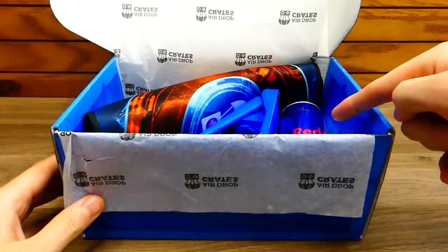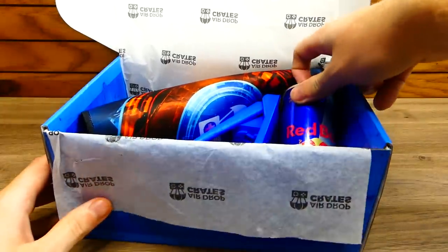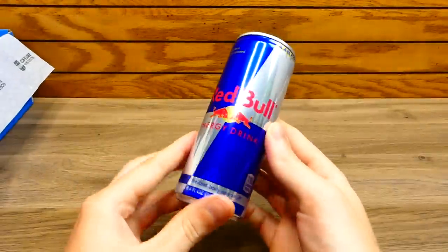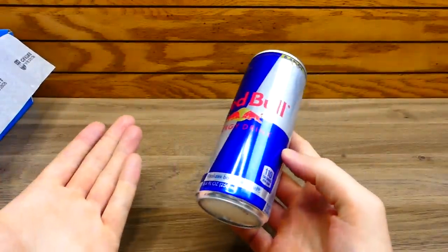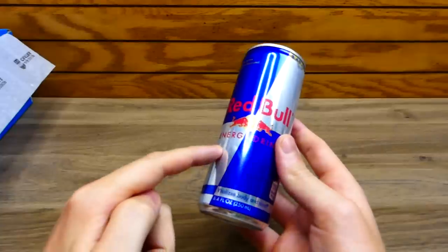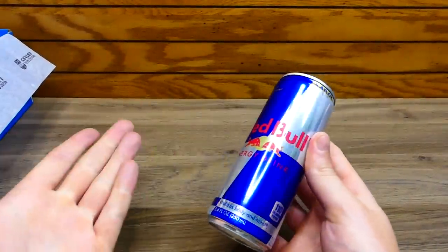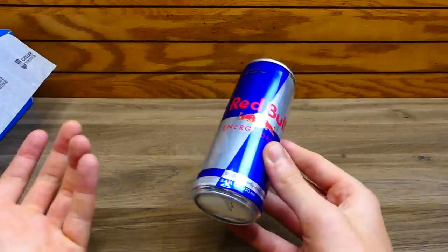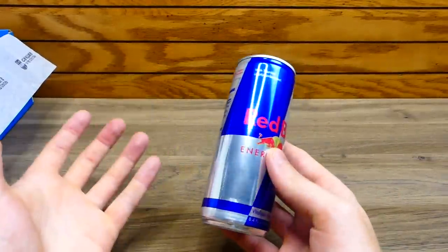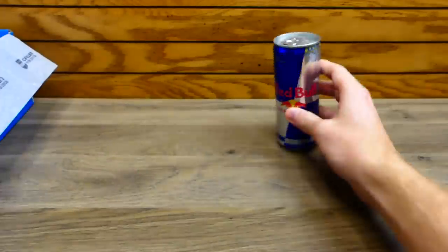First thing — what is that? It's a Red Bull! You get an energy drink. I've never seen that before — an actual Red Bull in a subscription crate. I wonder if this is the item they compensated with. These things are expensive, like four bucks. Personally I don't drink Red Bull, but I know a couple people who do, so that is awesome.